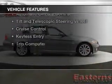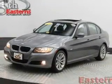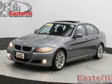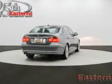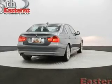The features include Sirius XM satellite radio, digital audio input, steering wheel controls, aluminum rims, dual temperature controls, automatic climate control, tilt-and-telescopic steering wheel, cruise control, keyless entry, and a trip computer.